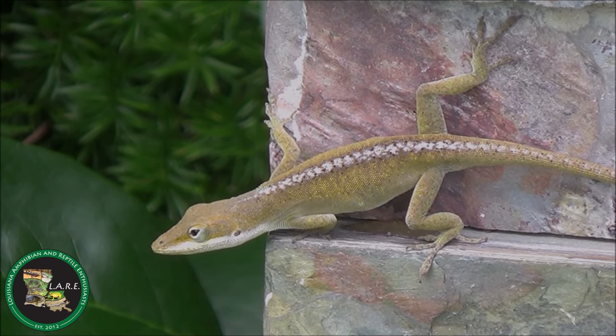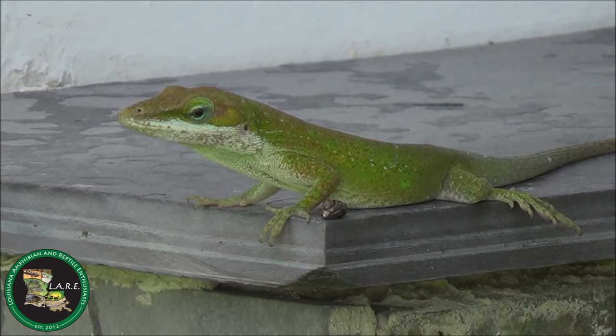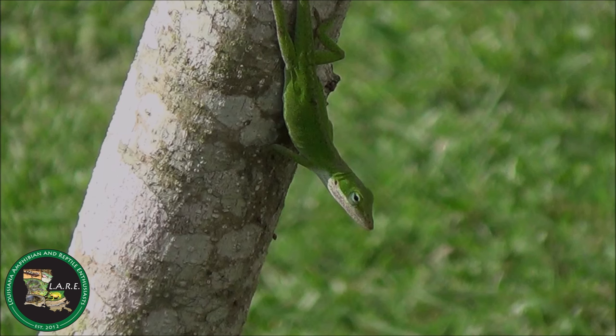Green anole males have larger heads and attain larger sizes than their female counterparts. Also, green anole adult males have a much bigger dewlap, or throat fan, than females.